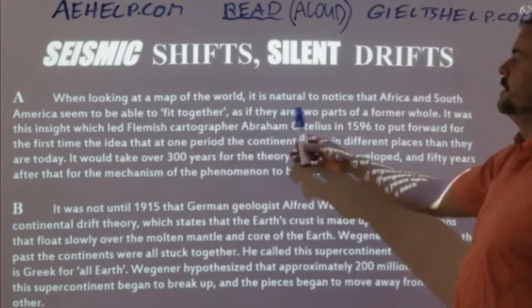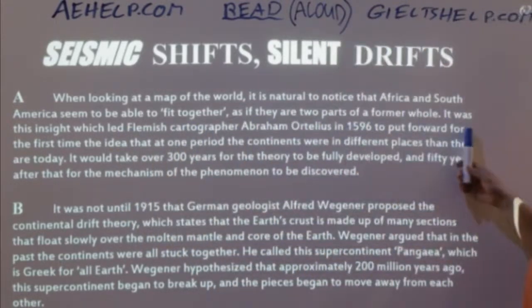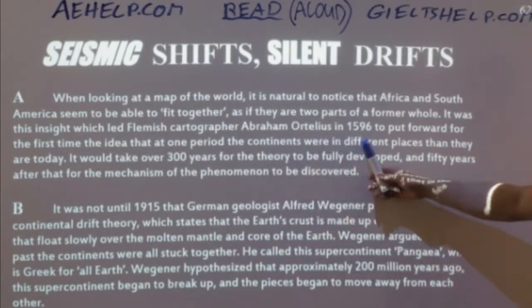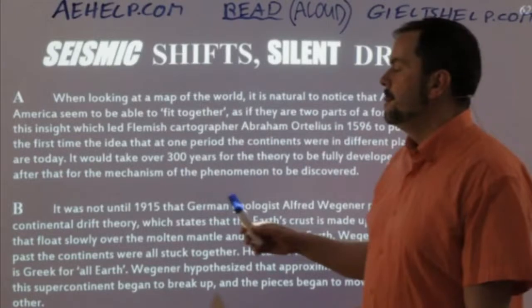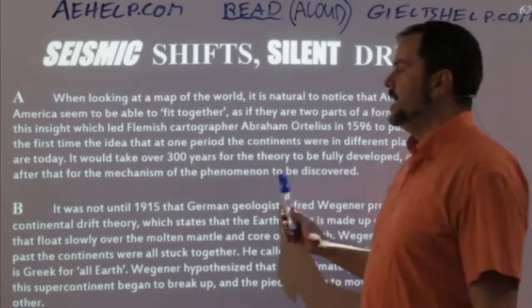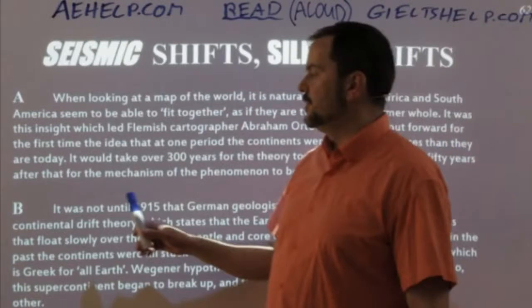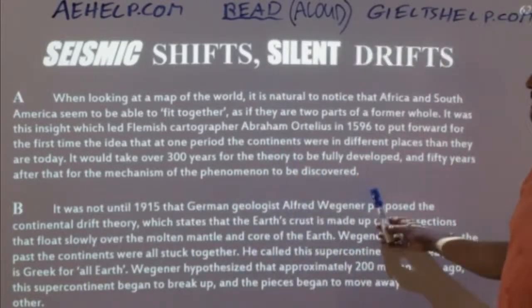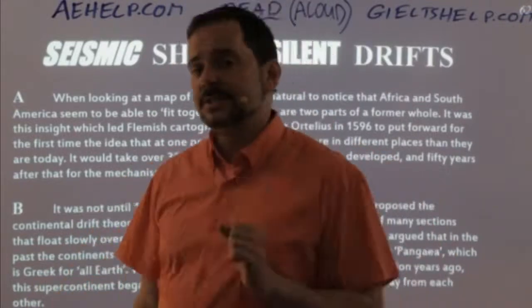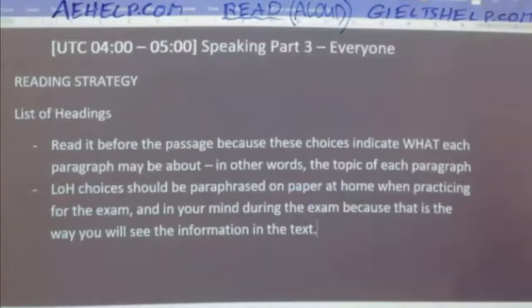Paragraph A: 'When looking at a map of the world, it is natural to notice that Africa and South America seem to be able to fit together as if they are two parts of a former whole. It was this insight which led Flemish cartographer Abraham Ortelius in 1596 to put forward for the first time the idea that at one period the continents were in different places than they are today. It would take over 300 years for the theory to be fully developed and 50 years after that for the mechanism of the phenomenon to be discovered.' Now, to find the correct answer for list of headings, we want to ask: what is this paragraph primarily about?